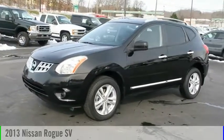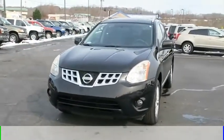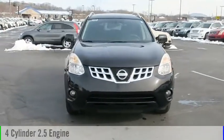Come test drive the 2013 Rogue. This vehicle is powered by an all-wheel drive, four-cylinder, 2.5-liter engine.